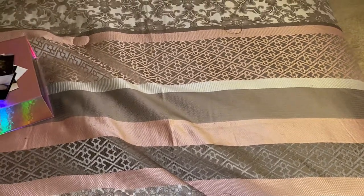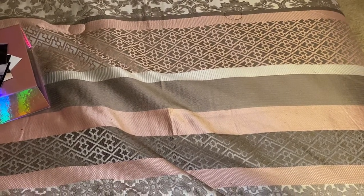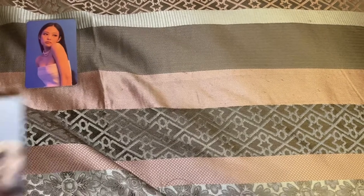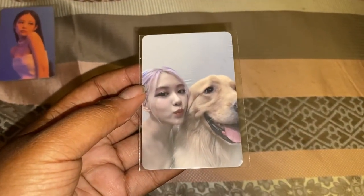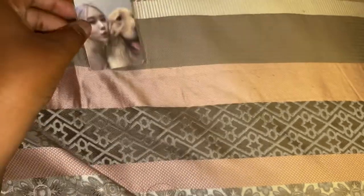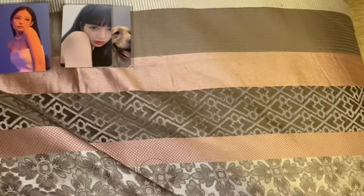I'm going to show you everything I got, starting with the pre-order stuff. So these are the photo cards — I have a Jenny pre-order card, and then we have Rosé with her dog, which is so adorable. I absolutely love dogs, so Rosé and her dog is so cute. And we have the beautiful Miss Lisa. So those are the pre-order cards.